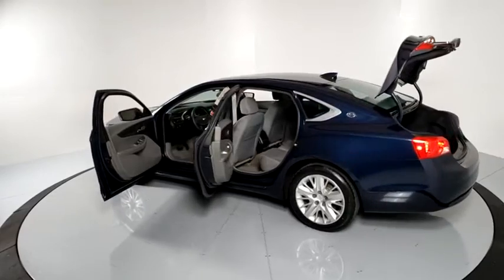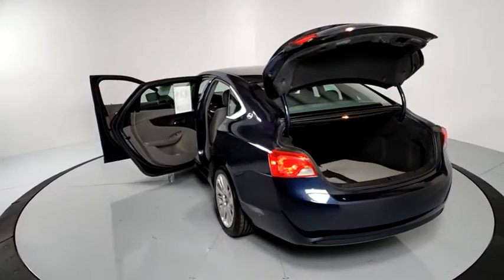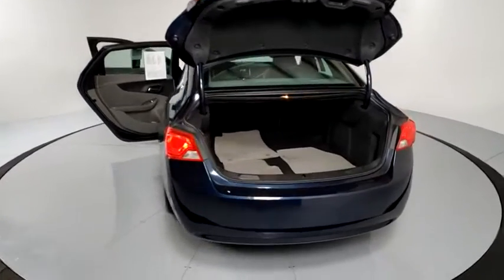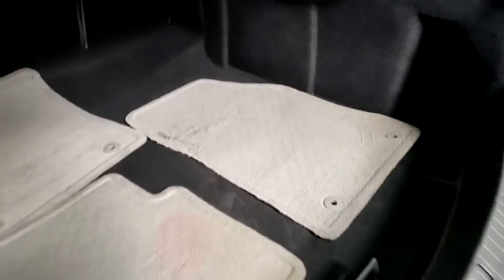Rear window defroster, security system, electronic stability control, remote keyless entry, Sirius satellite radio, brake assist, panic alarm, overhead console, tachometer, driver vanity mirror.